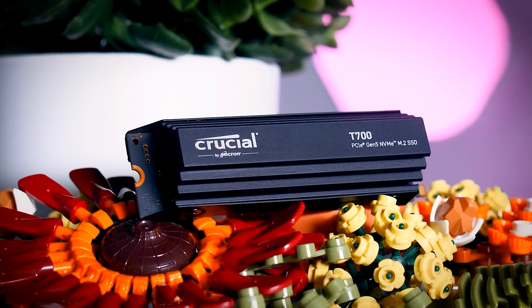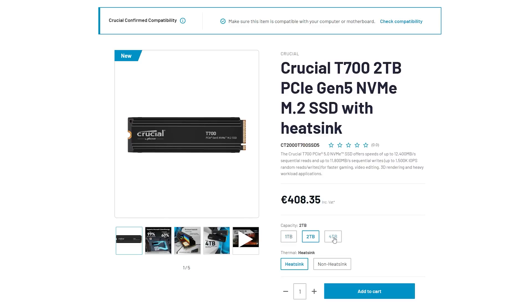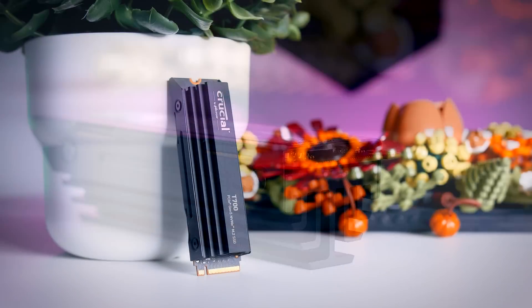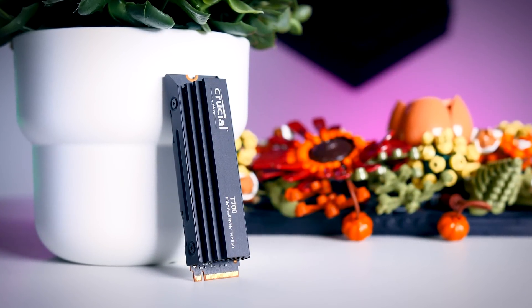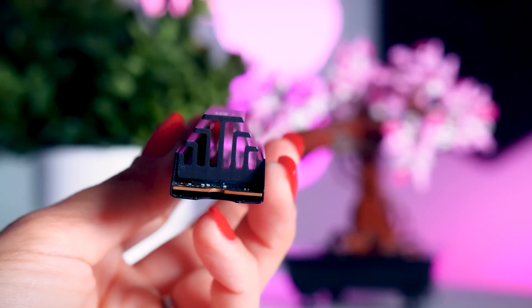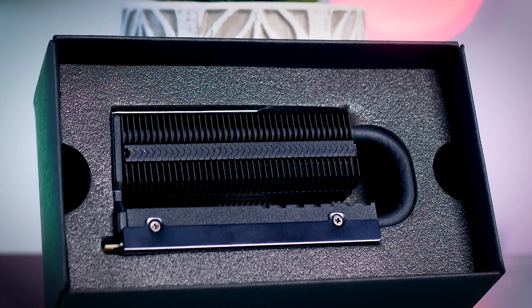The T700 comes in 1TB, 2TB, and 4TB capacities, and you can buy it either with or without a heatsink. The 4TB option is particularly interesting as there are no other Gen 5 drives that offer that option — some have announced larger capacities for the future but not just yet. The version without a heatsink comes with a thin and simple heat spreader on one side, while the version with the heatsink looks surprisingly reasonable, considering that some Gen 5 competitors are going for really oversized and even actively cooled solutions.